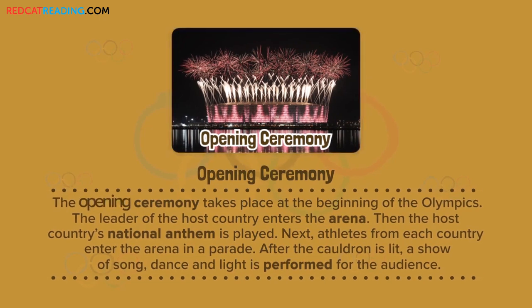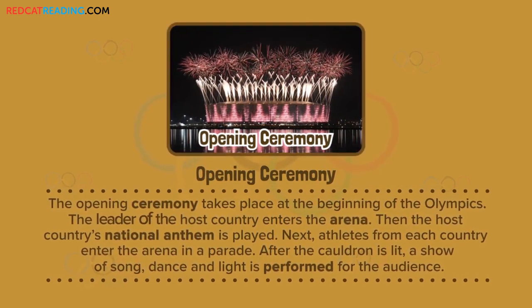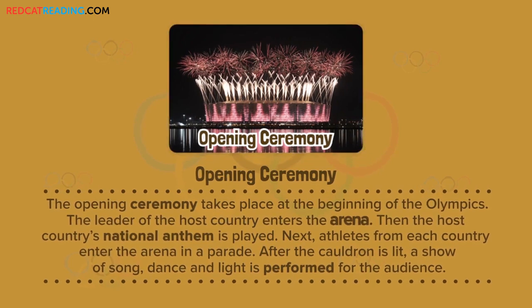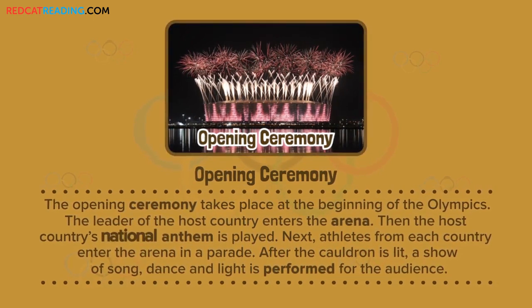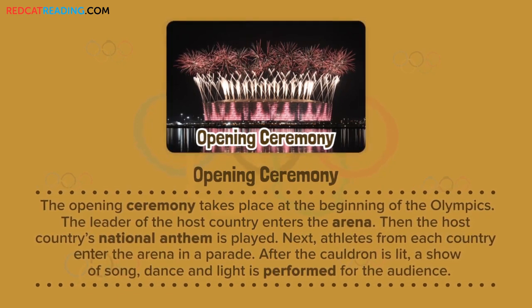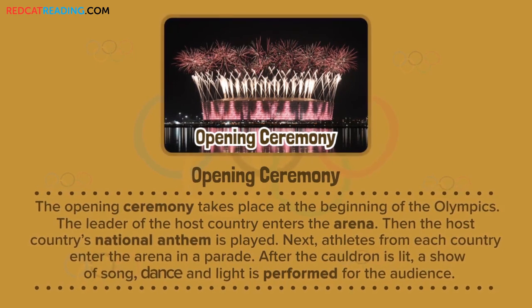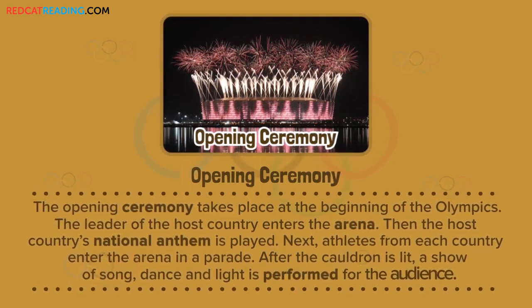Opening ceremony. The opening ceremony takes place at the beginning of the Olympics. The leader of the host country enters the arena. Then the host country's national anthem is played. Next, athletes from each country enter the arena in a parade. After the cauldron is lit, a show of song and dance and light is performed for the audience.